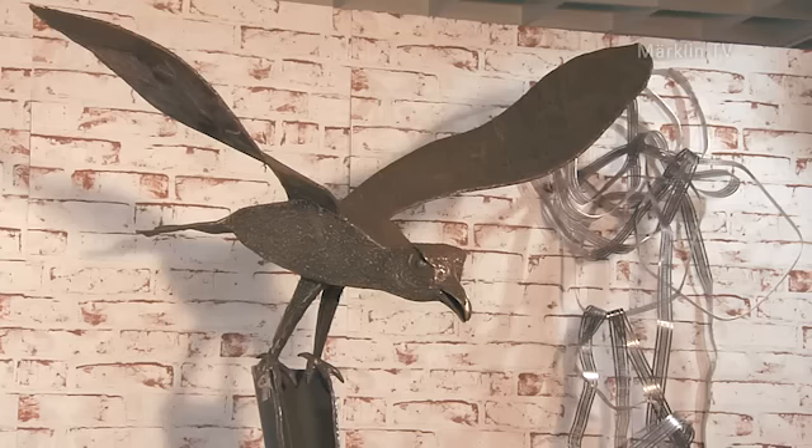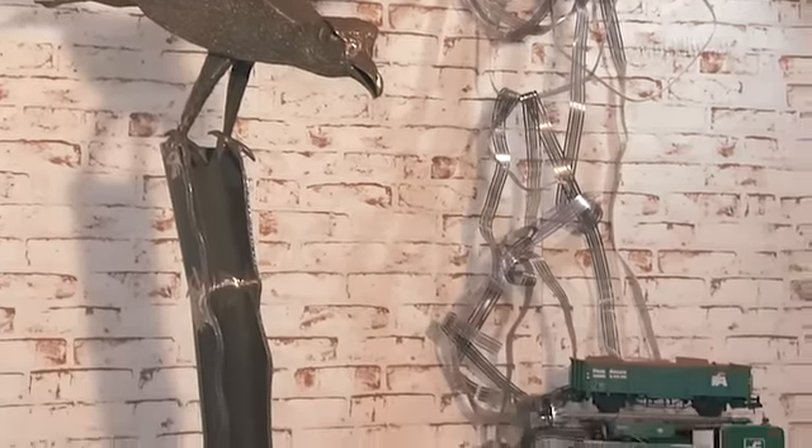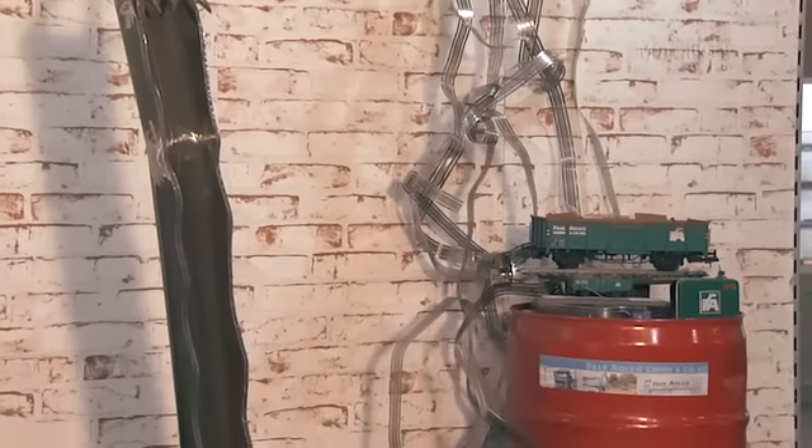Der Eisenvogel bringt uns zu Falk Adler. Schrott ist einfach ein Begriff geworden in der heutigen Zeit, weil wir alle etwas schuldig sind, dass wir diese Sache ordentlich wieder umgehen, dass man das richtig recycelt, wiedergewinnt, zurückgewinnt.